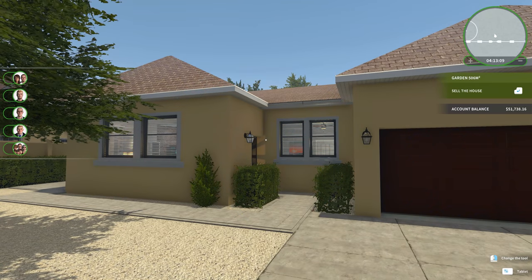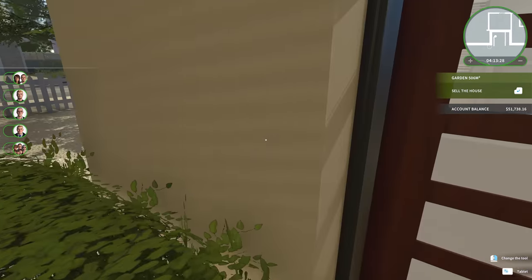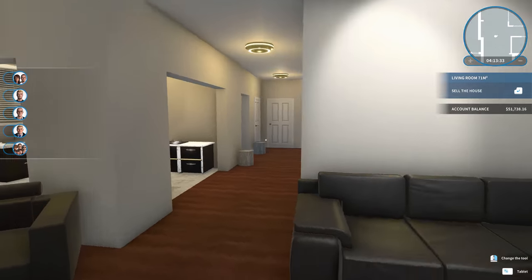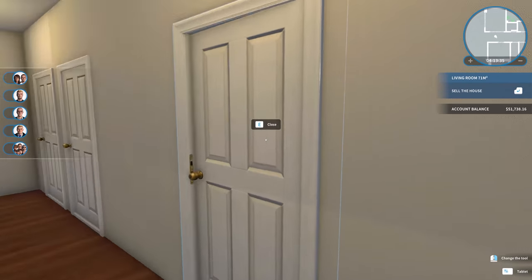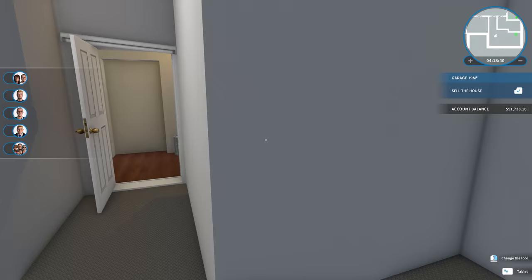Hello everyone, welcome back to House Flipper, jumping in to continue working on our home that we've been trying to flip for quite some time. To the five random people on the left side of the screen who have been watching steadily — look at that bottom family, holy shit. We're back and it looks so normal in here, though we definitely need some stuff on the walls because it's looking a little bare.